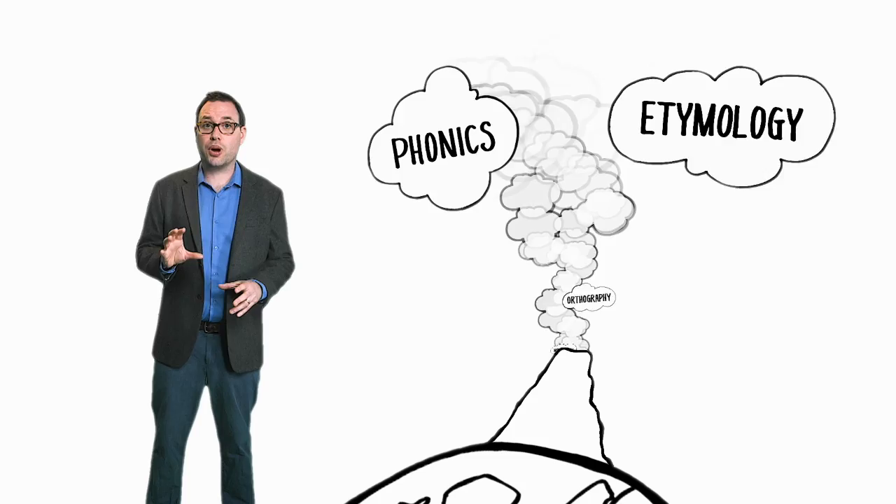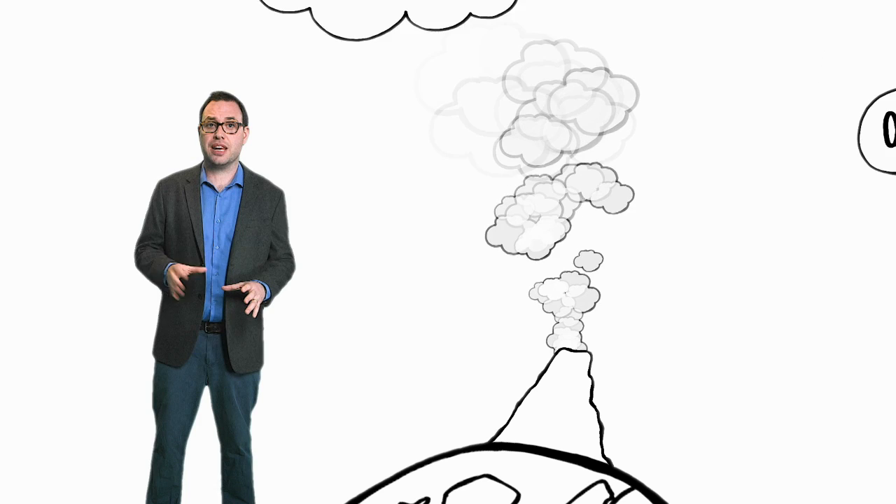If we can use these four concepts to underpin how we teach spelling in schools, we'll have every child able to spell before you can say pneumono. Well, you get the idea.